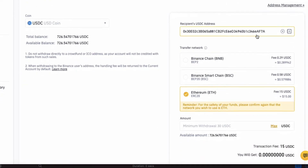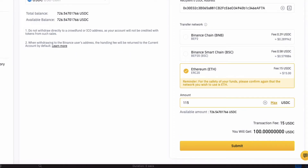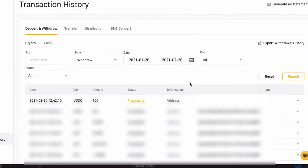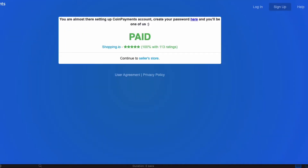I'll just use Binance for this tutorial. Paste in this address, choose the correct network, put in the amount to send, and don't forget to cover those nasty Ethereum network fees. Ouch. Press Submit. Now your Coin Payments page should be updated. After the payment gets processed — it took me about ten minutes. Simple as that.